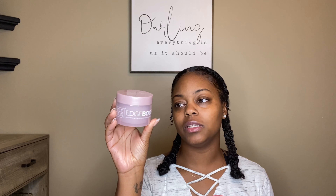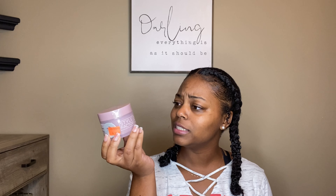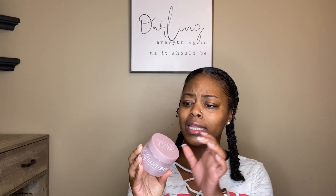From the hair store I also picked up the Edge Booster Style Factor edge control — well, it's more of a pomade, not really called edge control. I use it for my edges and I absolutely love it. I haven't tried this particular color but I don't think there's really a difference. The ones with the clear outside bottle have different scents but I don't think these do.